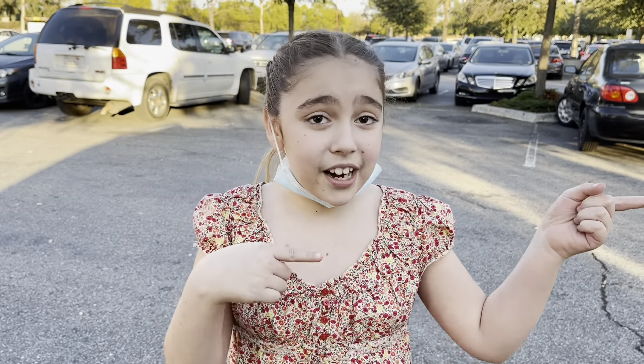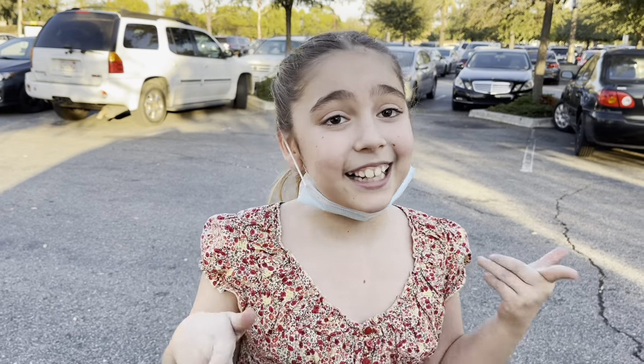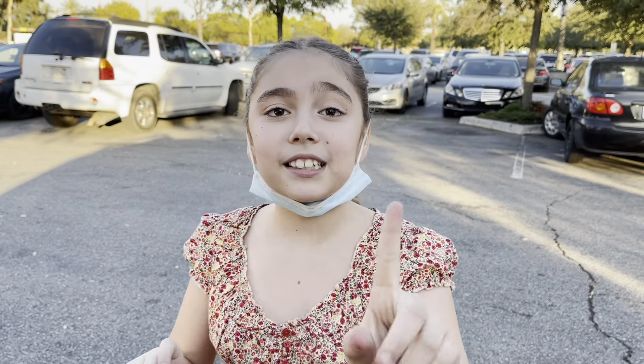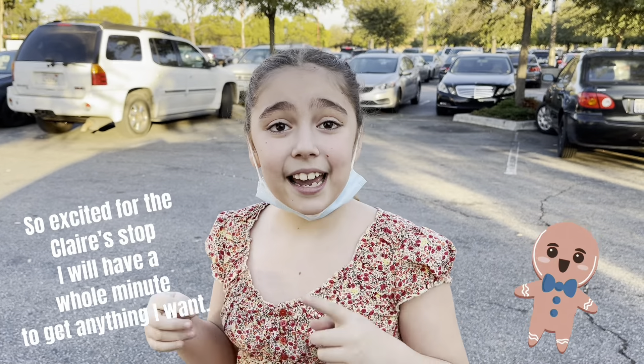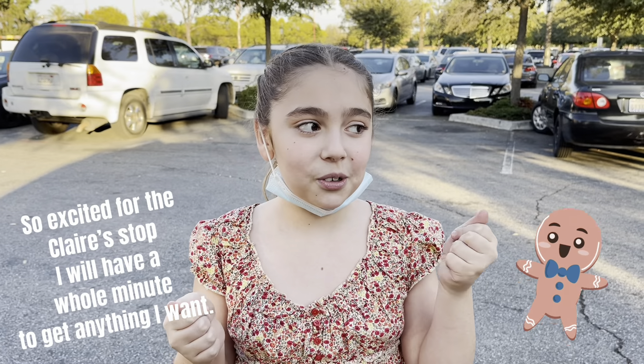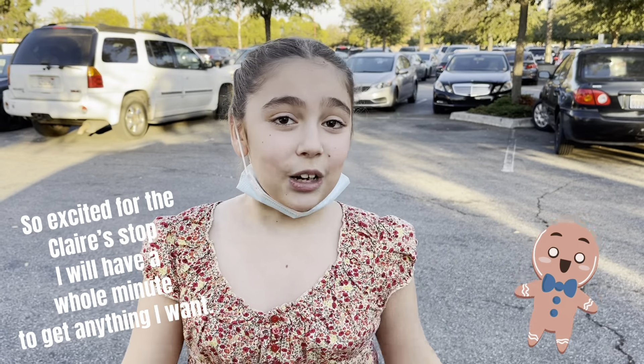So we're gonna go there and then make a quick stop at Claire's — and I'm gonna have one minute to get as many things as I can from Claire's. Stay tuned for that! Let's go to Old Navy — see you there.